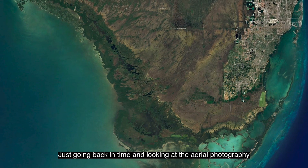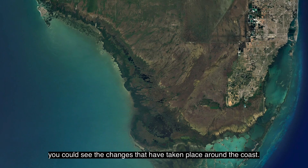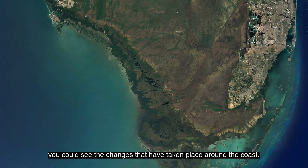Just going back in time and looking at the aerial photography and, more recently, the satellite imagery, you could see the changes that have taken place around the coast.